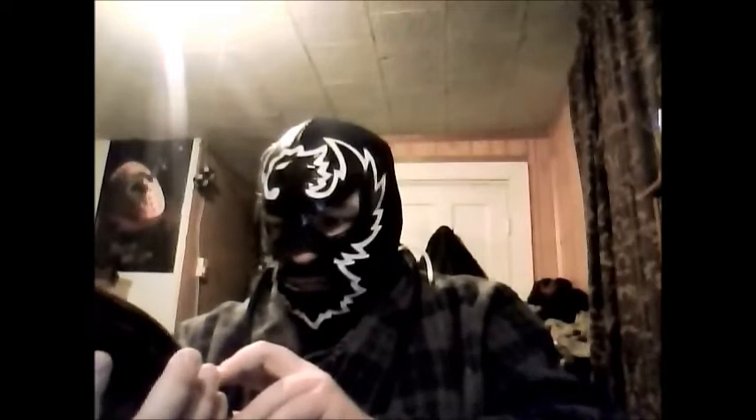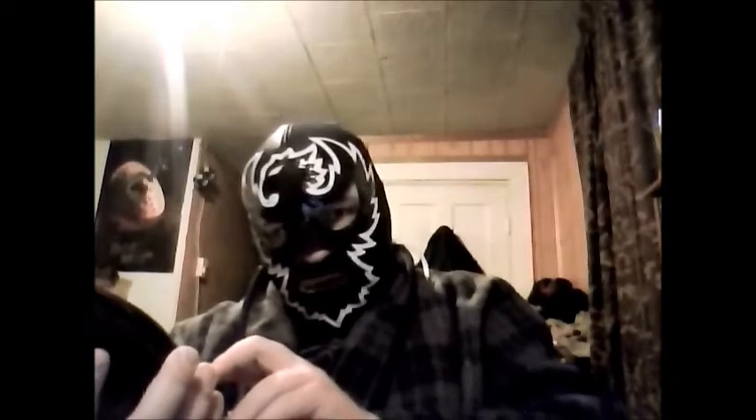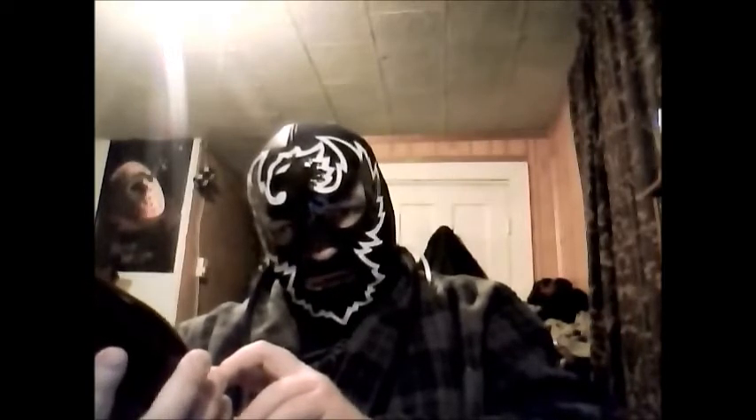Pale ale re-fermented with Brettanomyces. So yeah, I'm expecting a slightly stronger Duval, perhaps. What was the percentage for Duval? I think it's only six-something, or maybe it's eight-something. I can't remember which one it is.